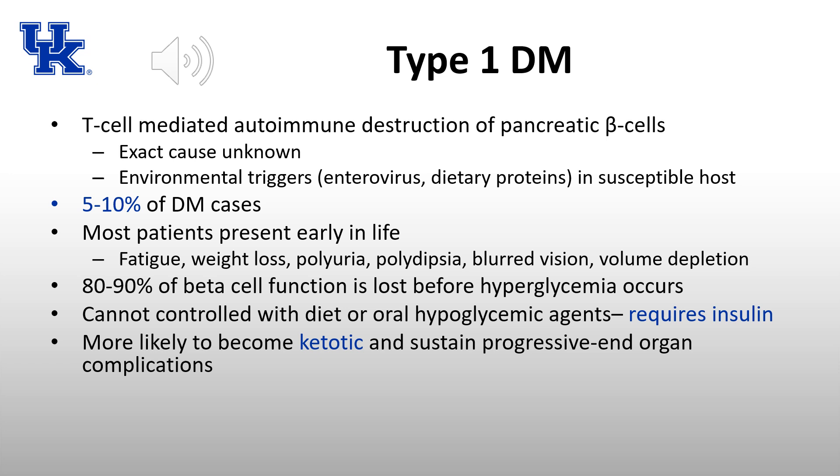Because the beta cells are destroyed, there is no insulin production. Type 1 diabetes cannot be controlled with diet or oral hypoglycemic agents — it requires insulin for treatment. These patients are more likely to become ketotic and sustain progressive end-organ complications, and blood sugar tends to be more difficult to control than in other types of diabetes.